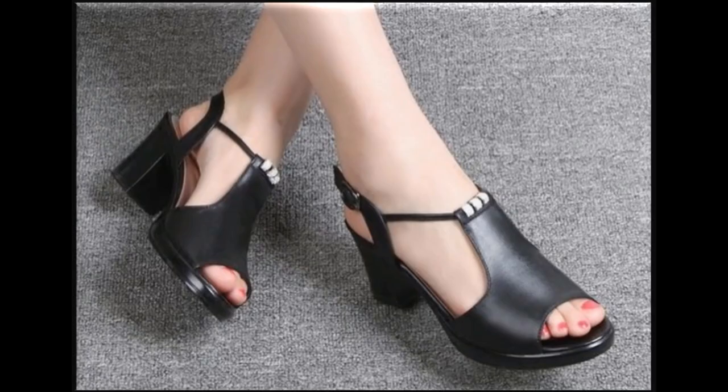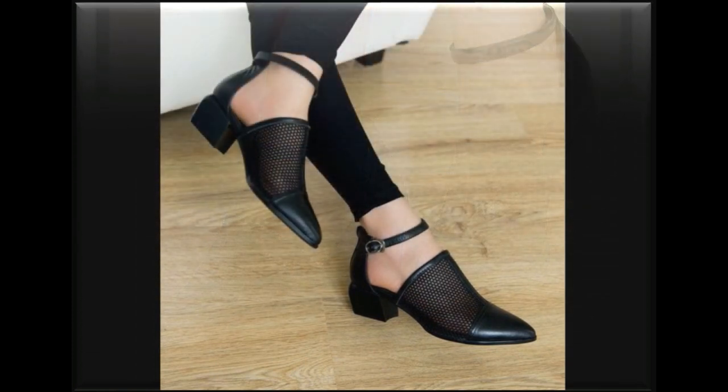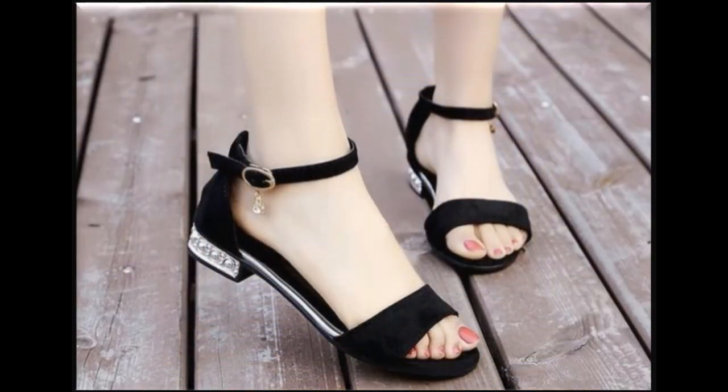All the designs are so beautiful and stunning that people love to wear such designs because of their style, comfortability, simplicity, and durability.